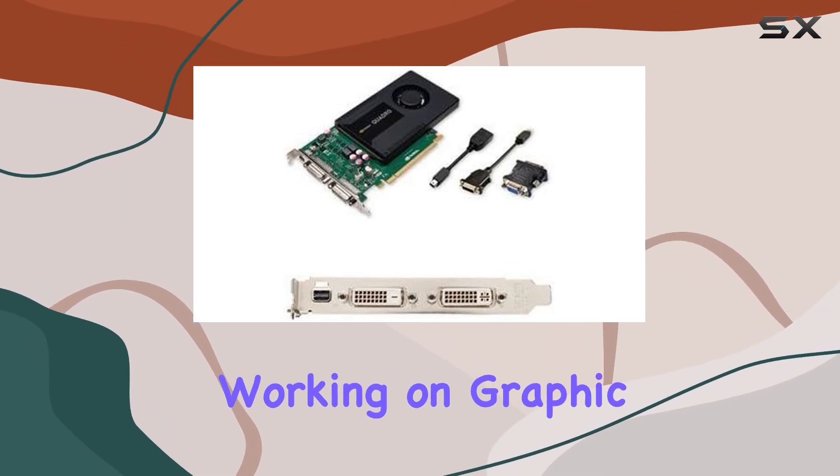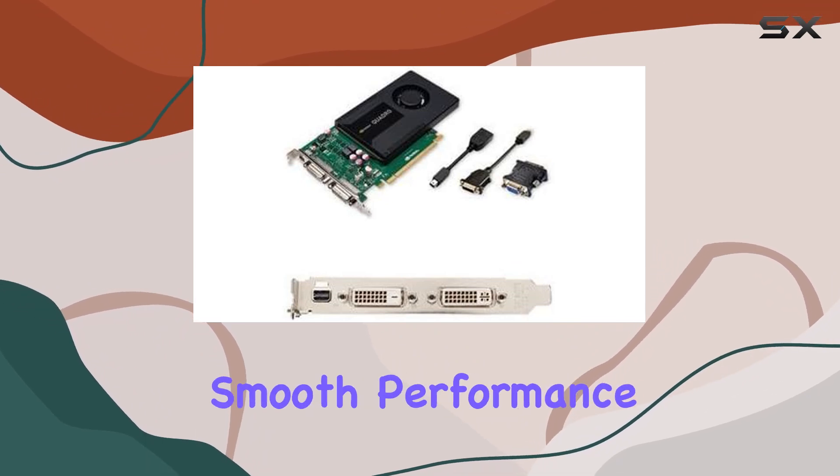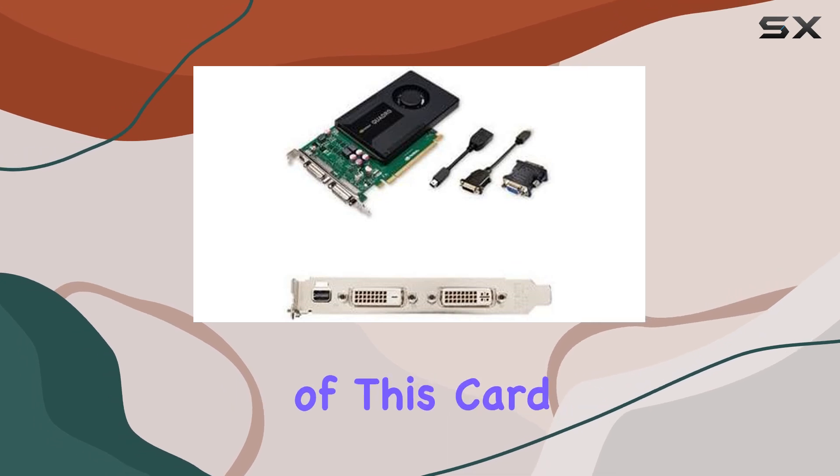Whether you're working on graphic design, video editing, or CAD/CAM projects, this card ensures smooth performance and crisp detail. One of the standout features of this card is its versatility in video output interfaces.